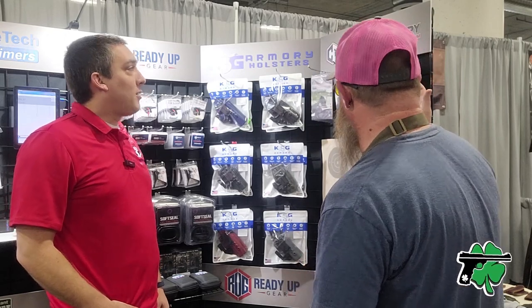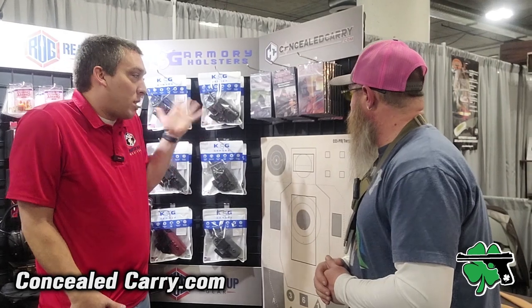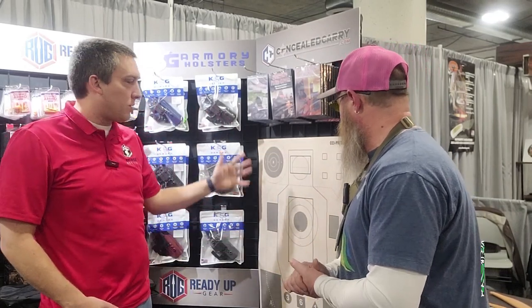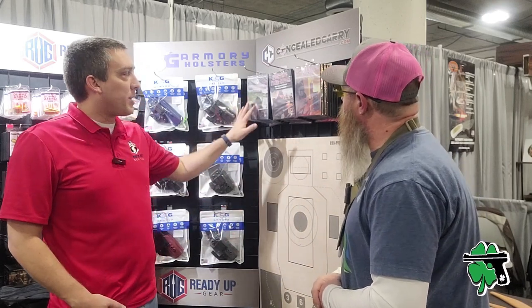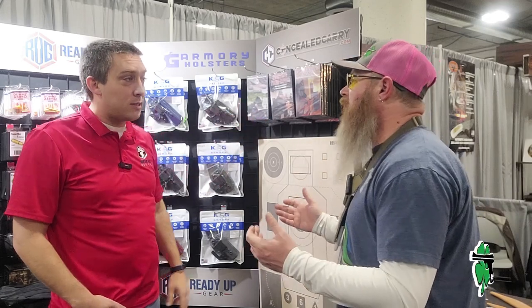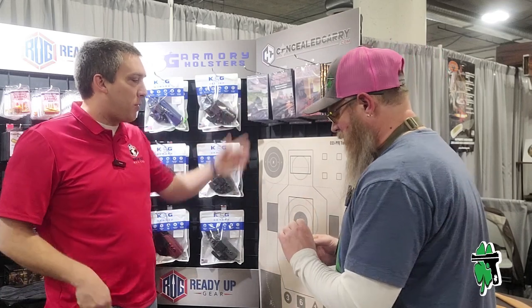And then we've got the flagship — concealedcarry.com. It's an interesting brand because it's not really a product brand; it's an information and training brand. But we do have some concealedcarry.com products. The target is probably the top-selling product these days — it's got a lot of different target points, shapes, and numbers, and you're just going to use it a lot more before you have to throw it away. We have a lot of online courses, some of which are available in DVD form. Some of you are saying you don't even have a DVD player anymore, but people buy DVDs. They're also all available to stream. That's a little bit about the concealedcarry.com store — more of an informational brand for us.